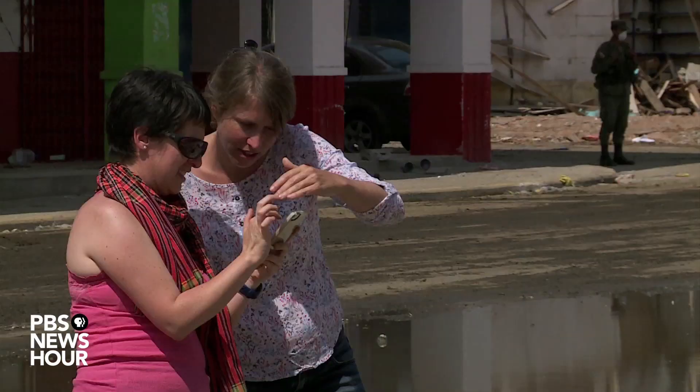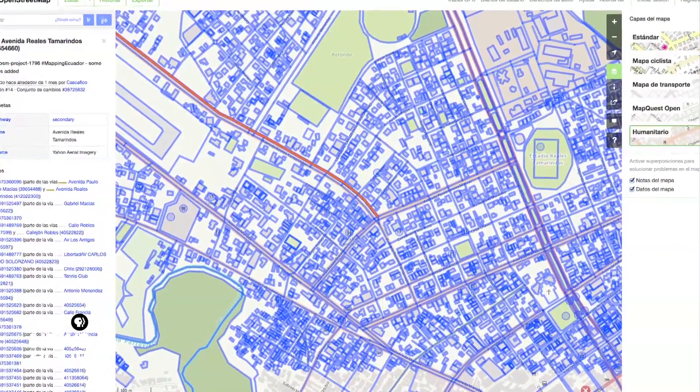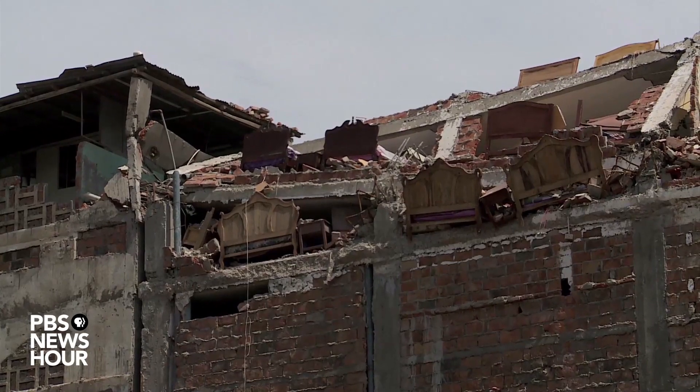Using an app on her phone, Escobar uploads photos showing which buildings are damaged. Drawing on maps, satellite photos, and data collected on the ground, the map layers vital information in one place.